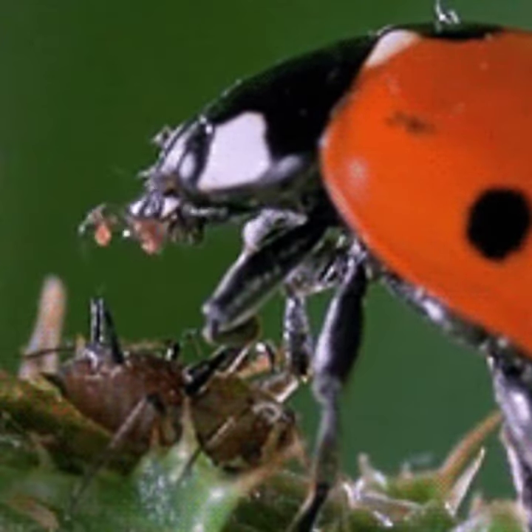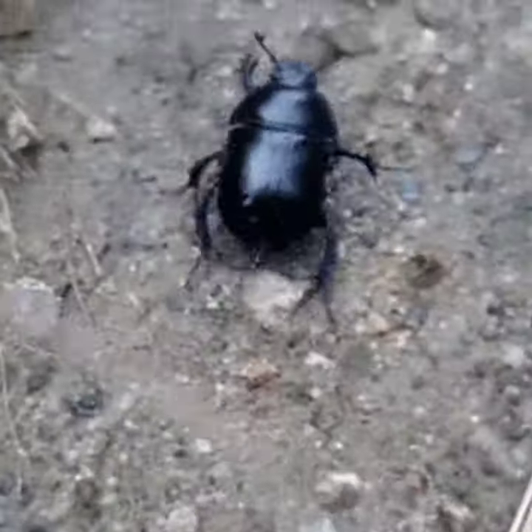In the world of insects, a lot of killers reap havoc. Murderous bugs of all shape and size.